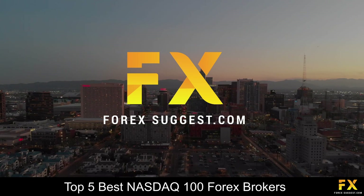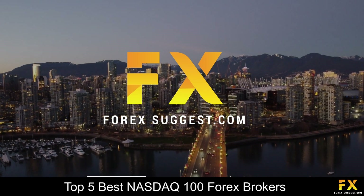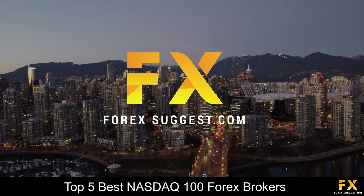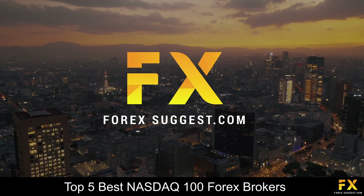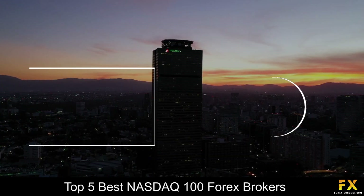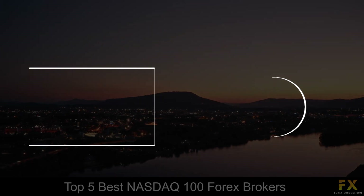And those are some of the top 5 best NASDAQ 100 Forex Brokers on our list. Be sure to subscribe to our channel and leave a like if you enjoyed this video. Leave us a comment on what you would like to see next and let us know which online broker is your personal favorite. To open an account with Forex Suggest, click the link in the description. Thanks for watching and as always, good luck with your trading activities!